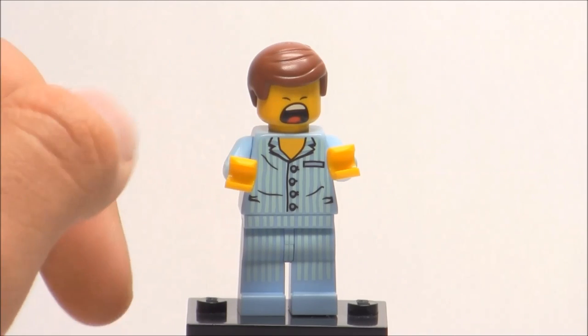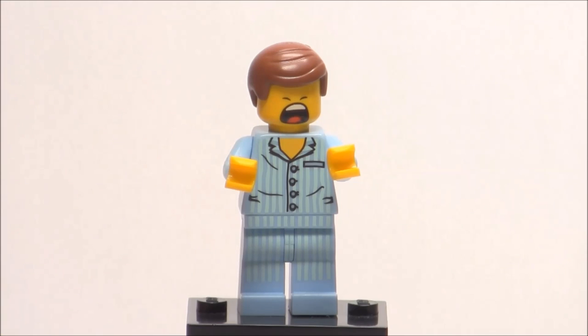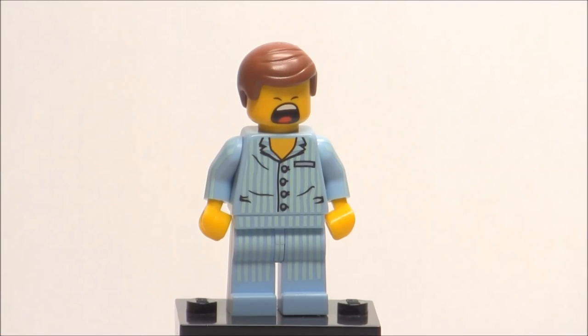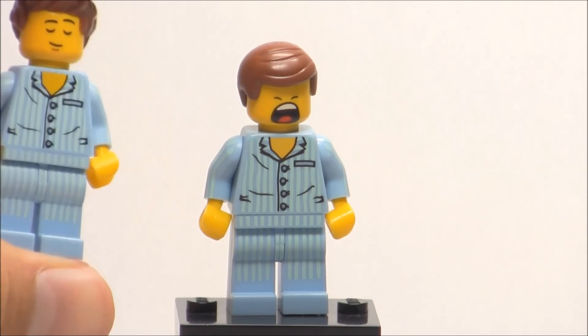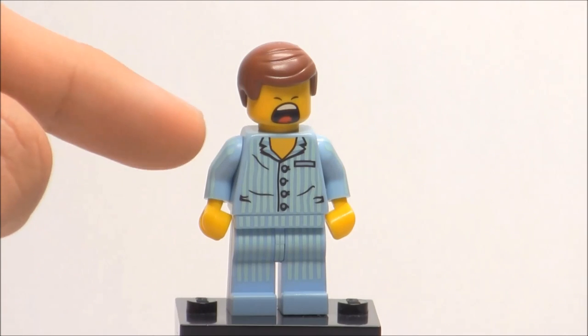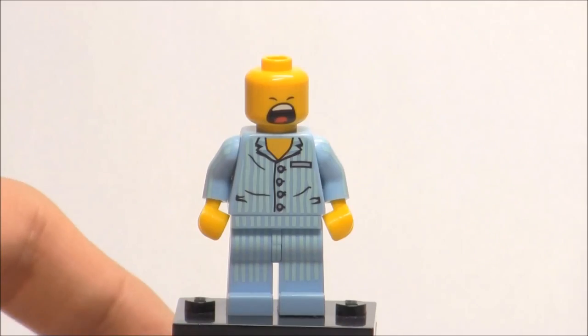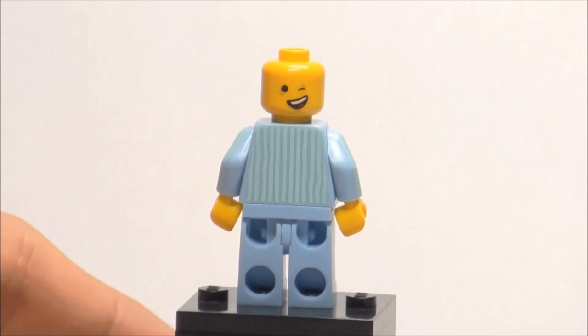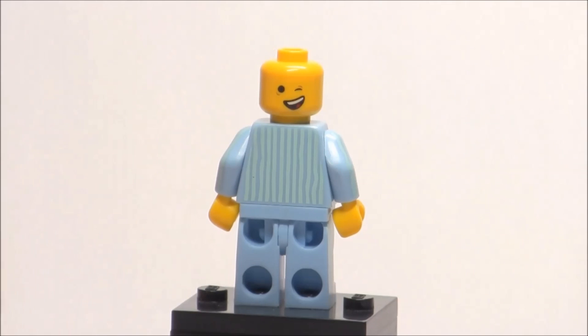So here is Pajama Emmett, and you can see his facial printing is actually really kind of exaggerated — it's a yawning little expression right there. Now, his legs, torso printing, arm printing, and stuff like that aren't exclusive to this minifigure. They actually came in a Series 6 minifigure which was Sleepyhead. The only exclusive part is his face, which has exclusive printing on both sides: one where he's really yawning, and the other side where he's kind of winking like he just woke up.